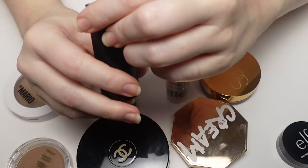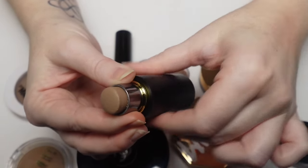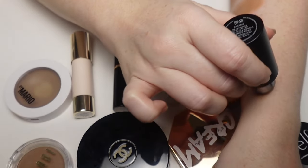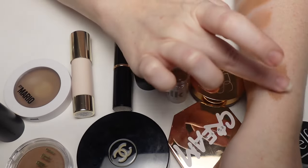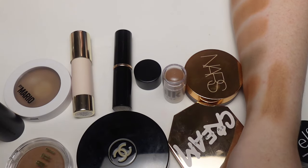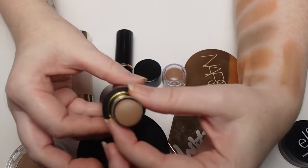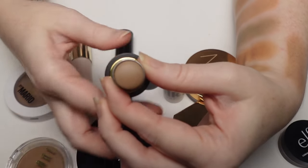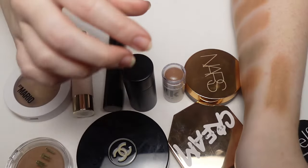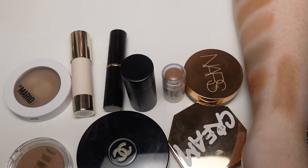The Westman Atelier Face Trace Contour Stick in shade Biscuit — I got this recently in an Influenster box and it's beautiful. It has a rosy undertone and blends out so easily and seamlessly. Would I ever pay full price? No — it's going to expire before I can finish it. It's nice but not my favorite formula. I like the component, it's weighty and luxe, but I wouldn't purchase or recommend it.